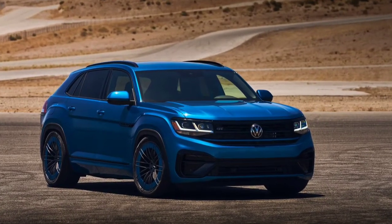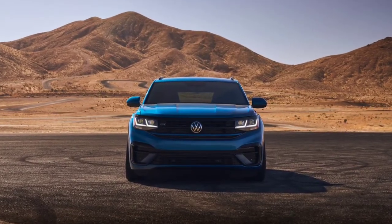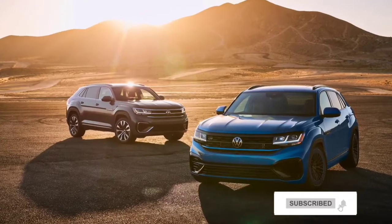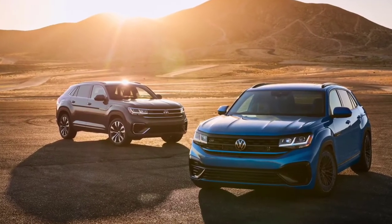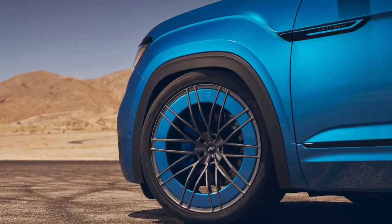Volkswagen has introduced the new Atlas Cross Sport GT concept. The latest in a string of enthusiast models, the concept is based on the Atlas Cross Sport SEL Premium R-Line and features a host of styling and performance upgrades.